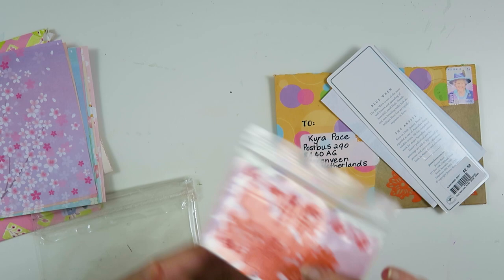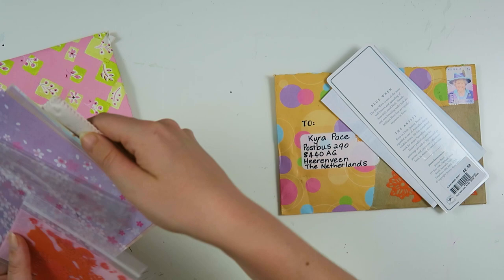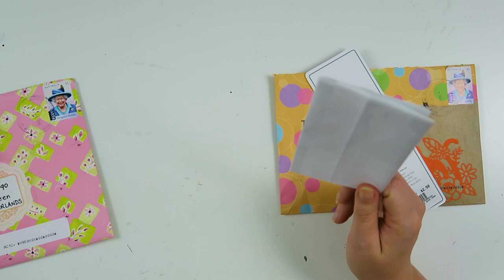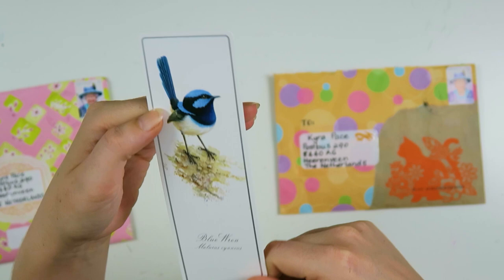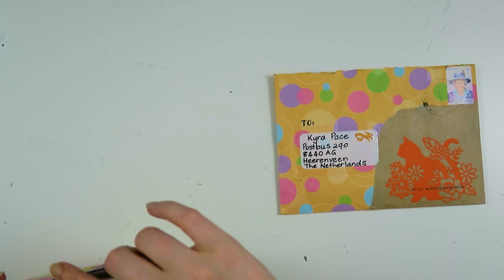She also sent me these cat die cuts which I always love of course, because they're cats and you all know I love cats. Then this is a comic she made about her dogs — I'm not going to show you this one because it's a bit of a naughty one, but it's very funny. And then she sent me this beautiful bookmark which is amazing — I think I'm going to use this one in my journal because I love this bird and the color. So pretty.